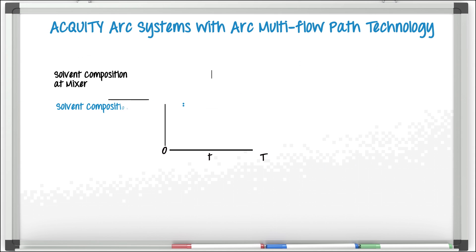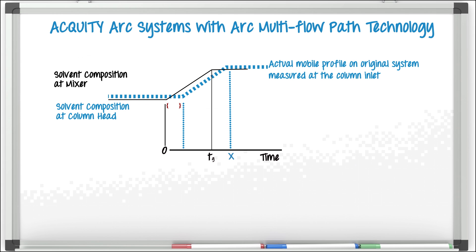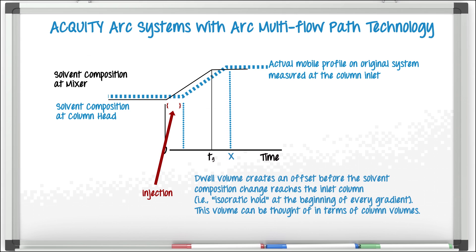Different LC systems will inherently have different dwell volumes, which means it will take varying amounts of time for the solvents to get mixed and carry that sample to the column to be separated. Matching or compensating for differences in dwell volume is key to the success of moving an LC method from one system to another, even if you're not changing anything else.